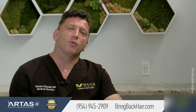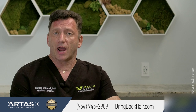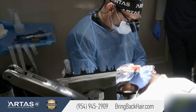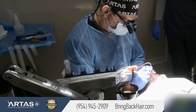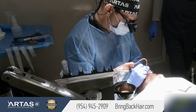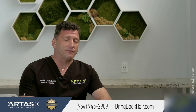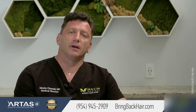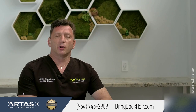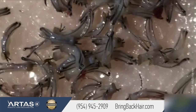With recent advancements in FUE technology, such as Mamba and Neograft, we don't have to resort to that anymore. FUE is a very viable option for people with darker skin and curly hair. Here at Maxi Medical, we have enough experience with African-American FUE procedures. FUE in African-American patients is a little bit more challenging because we have to overcome the natural curl of each hair follicle.